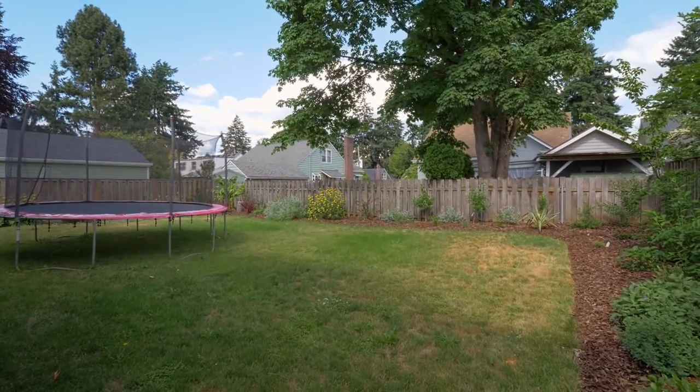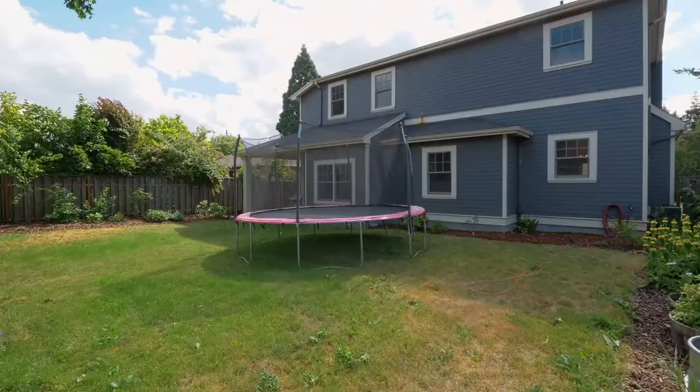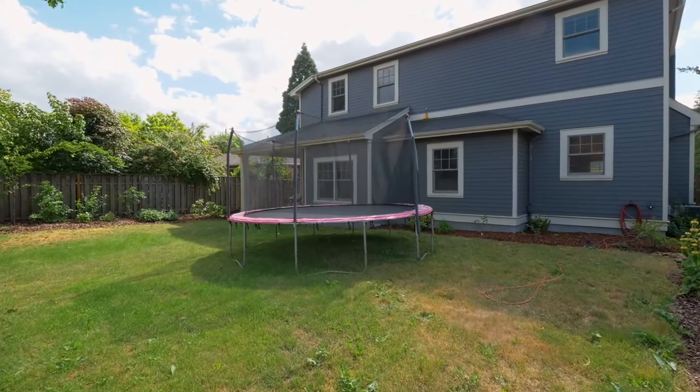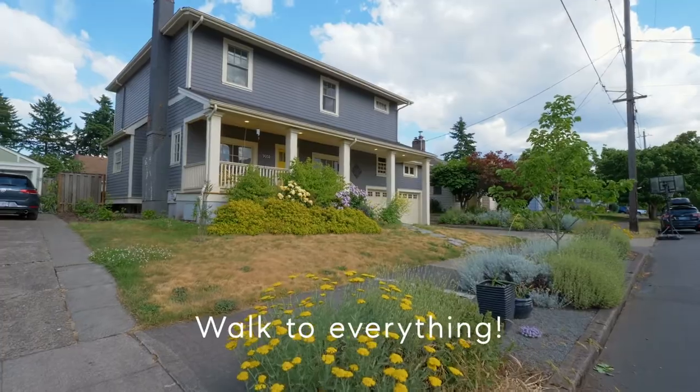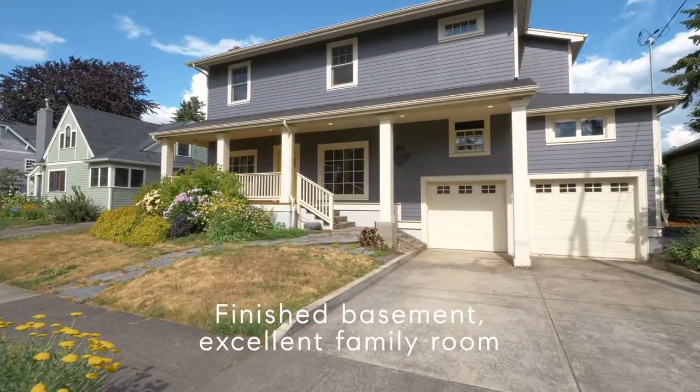The huge oversized backyard is ready for family fun or your garden. Close to great schools, walk to everything. Other features include a large office, finished basement and two-car attached garage.